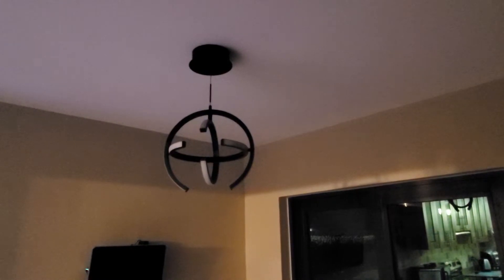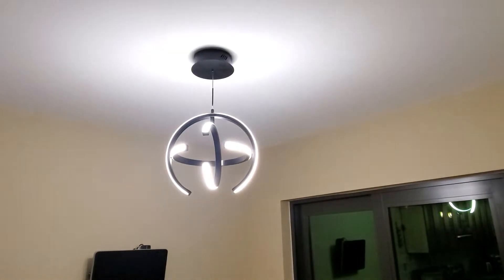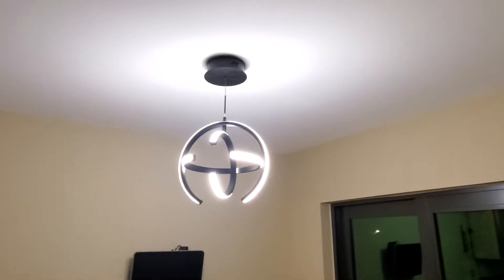When you turn the light on and off — let me show you — when you turn it on it will gradually build up the light. You can also put it on a dimmer, which looks really cool.